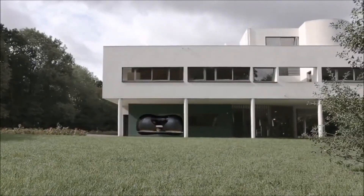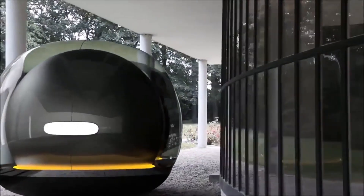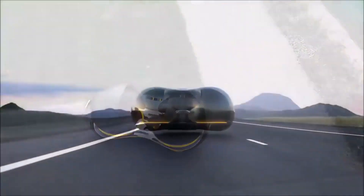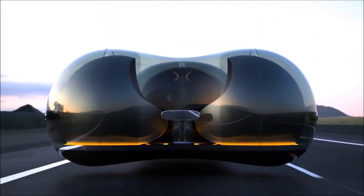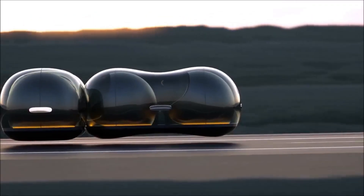The exterior, made from a translucent material, can change color and transparency, offering a dynamic and adaptable look that turns heads. Inside, the spacious cabin is fully customizable, prioritizing comfort and connectivity to enhance the user experience.